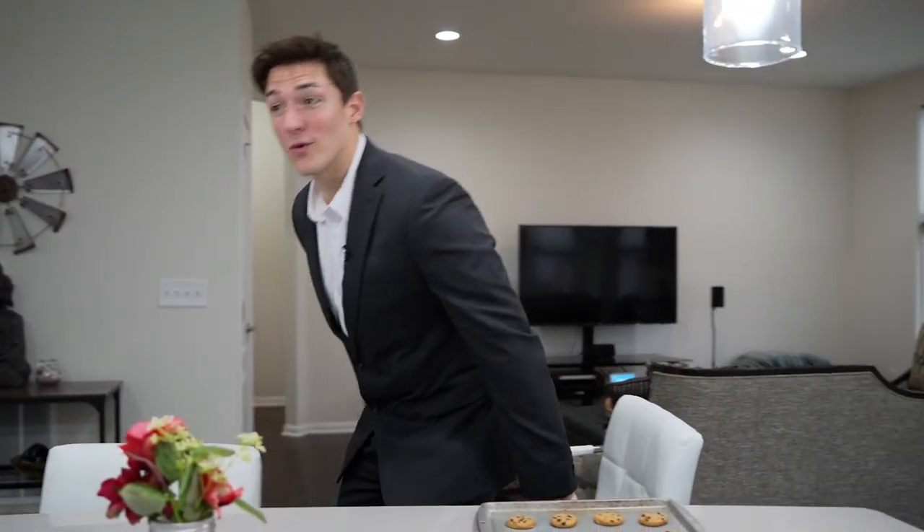That concludes our home tour. If you're interested in this home or want to see something similar, reach out to 810-360-3488. And if this tour gave you some value, be sure to give it a big thumbs up, hit the subscribe button, and tap the little bell so you never miss out on an upload. I'll see you in the next one.